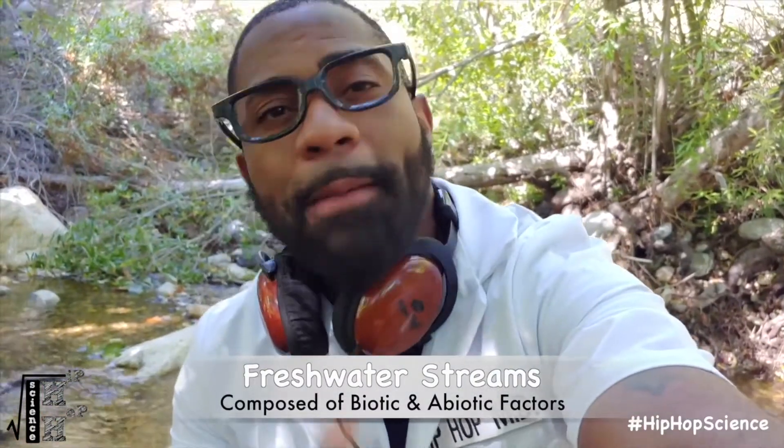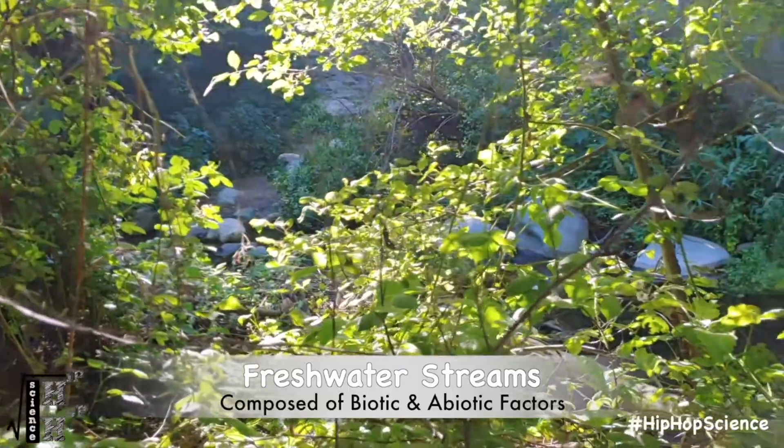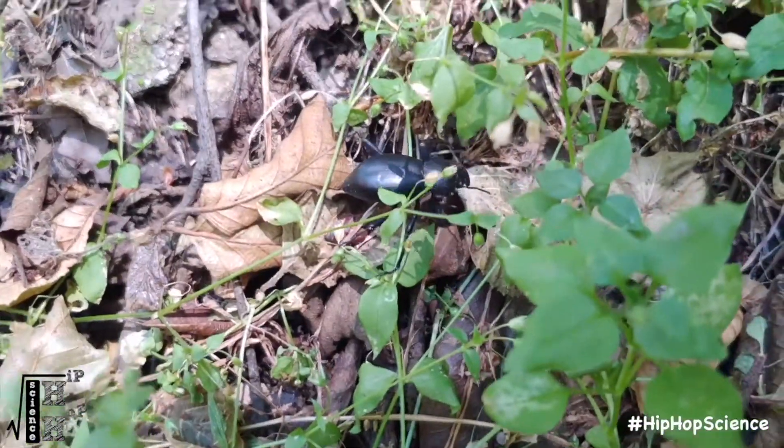As with all ecosystems, streams are made up of two elements: biotic factors and abiotic factors. Biotic factors are all the living things that exist in the ecosystem and include plants, trees, insects, and other wildlife. Vertebrates such as insects and worms play a critical role in stream ecosystems.